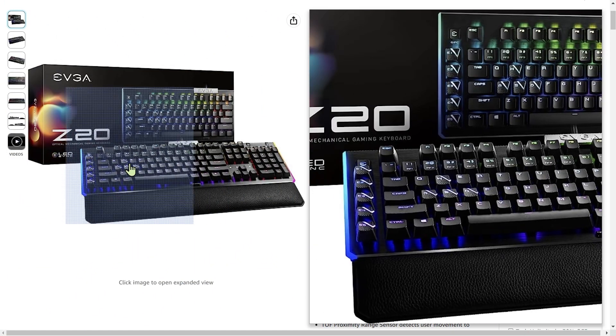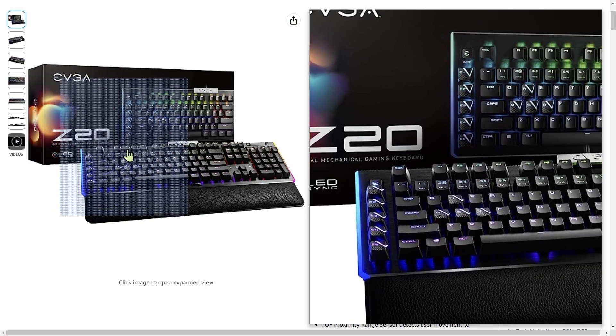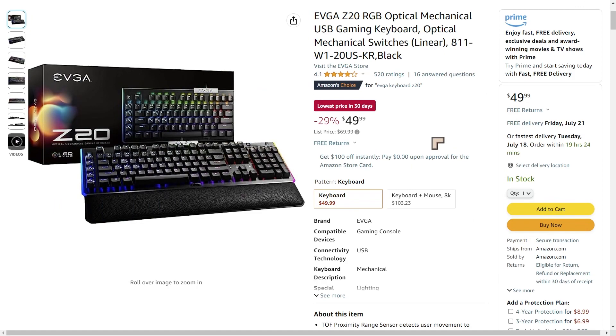I'll also make a quick recommendation for the keyboard — this EVGA mechanical optical keyboard. If you want a mechanical keyboard, this one's on special offer right now. You either like mechanical keyboards or you don't, but at least try them once. EVGA have a lot of them on special offer at the moment.